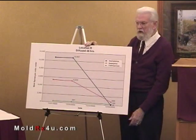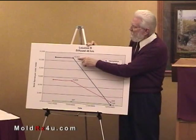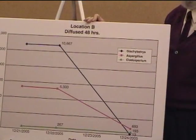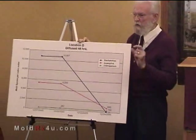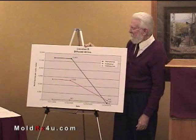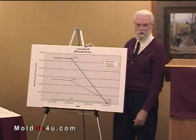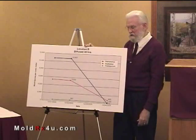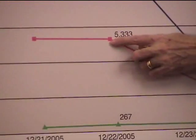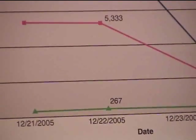This is another location where we had a huge infestation of Stachybotrys. You can see we had 10,667 spores per cubic meter — not centimeter; that would be thick, you could almost see it. But that's a lot of mold spores, and it only takes a few of them to start an infection in your sinus cavities. The Aspergillus was over 5,000, and the Cladosporium was a little bit lower, but it was still there.